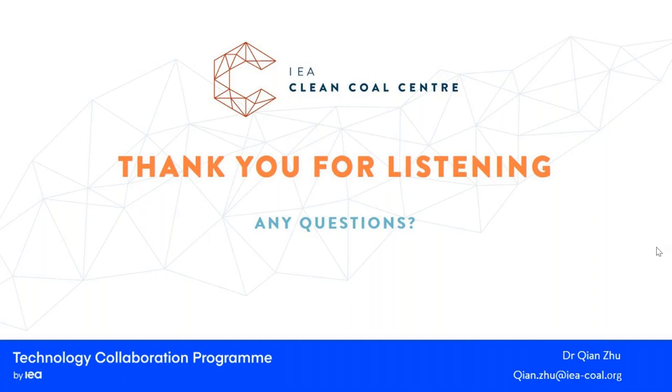Now let's see if we have any questions. Yes, we do have quite a few. The presentation recording will be available, and it's also available on YouTube, so you can watch it at any time.